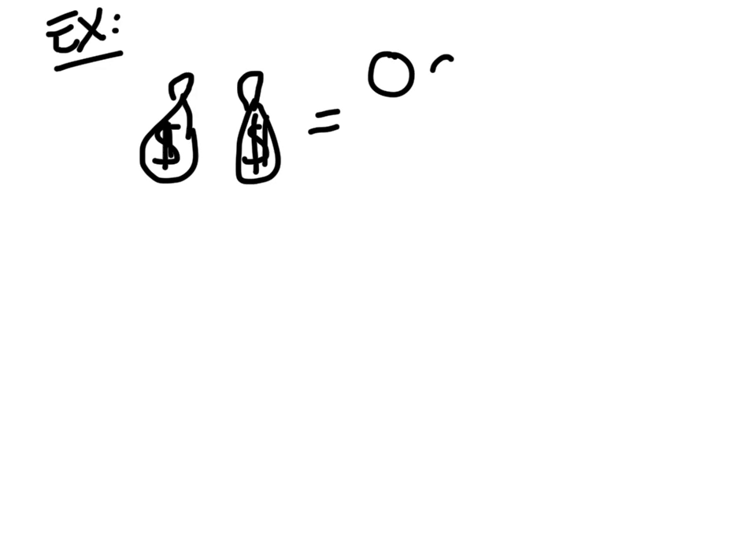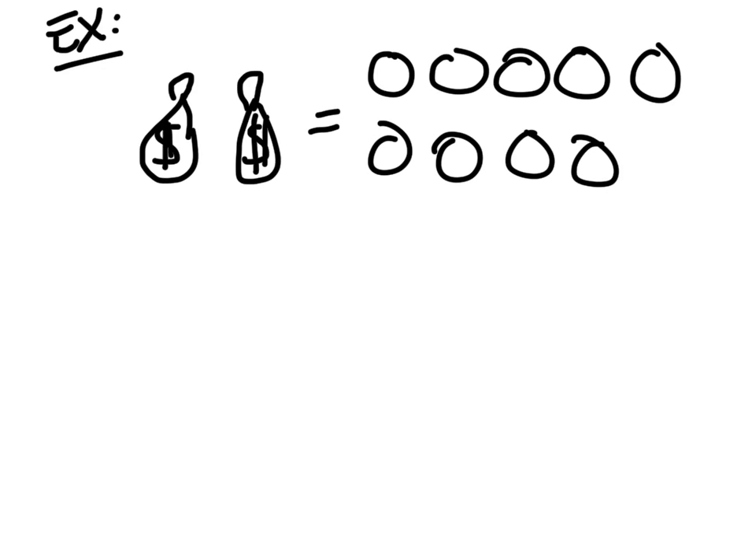Some of you may remember with the bags — you've got the bags, right? We have two bags, and over here we've got one, two, three, four, five, six, seven, eight, nine, ten coins. How many coins would be in one bag? Five coins. How do you do that? You divide them evenly between the two.